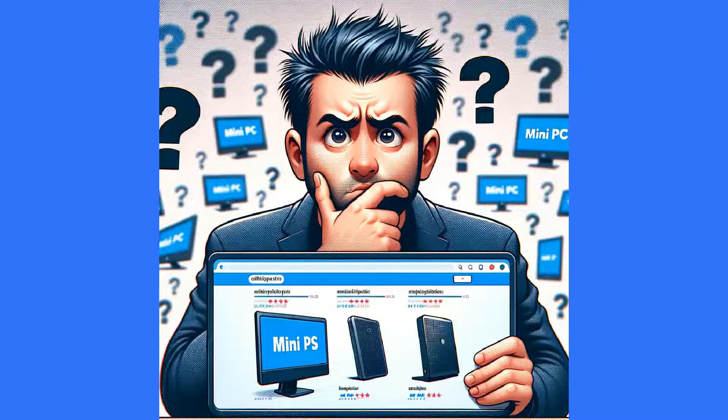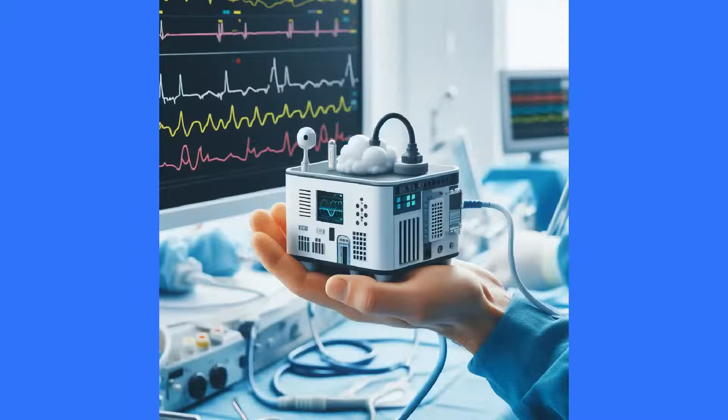Welcome back to the Mini PC Tech Channel. This is Mike, your host. Today we're exploring the best mini PCs under $200 for 2024. These compact and affordable PCs are making big waves in the tech world. Let's see which ones offer the best value for your money.